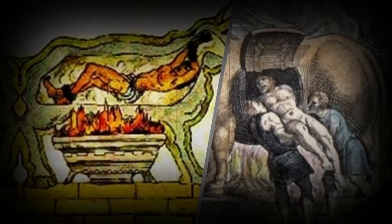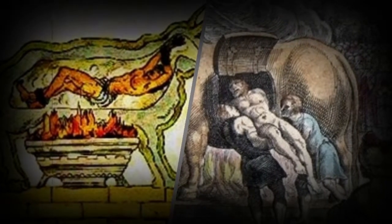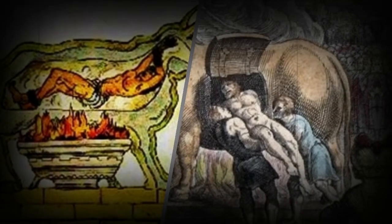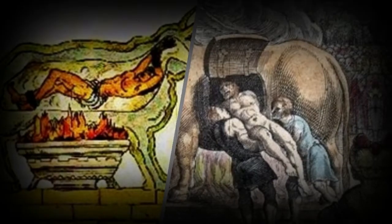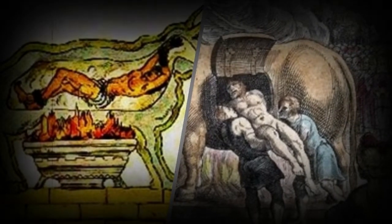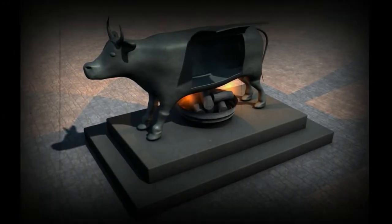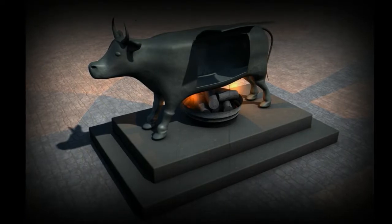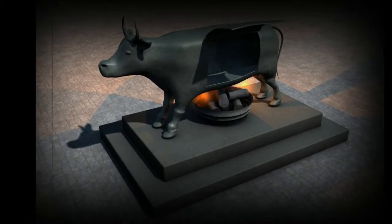Number six: the Brazen Bull. The Brazen Bull, sometimes called the Sicilian Bull, was an execution device designed by Perilaus of Athens in 560 BC. The bull was hollow, crafted entirely from bronze, and had a door in one side. Criminals were locked inside the bull.